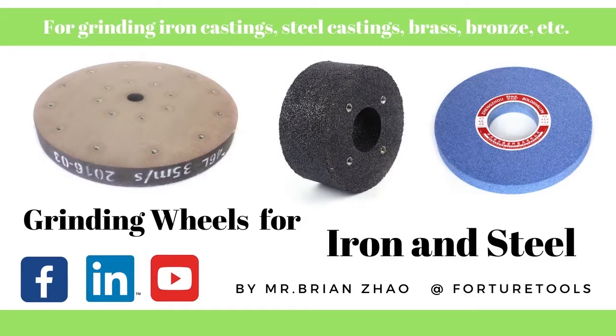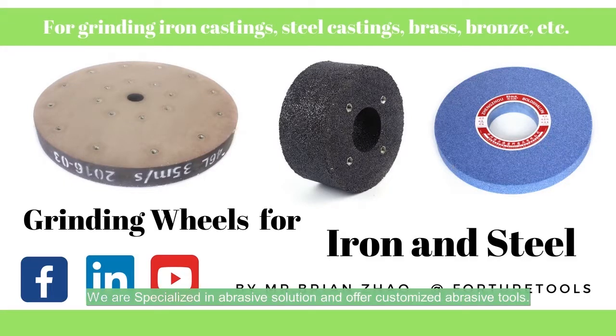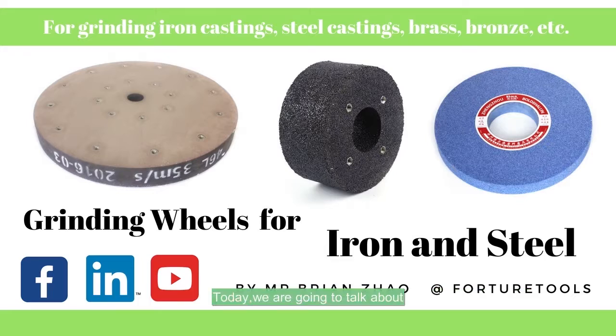Welcome to Fortura Tools, I'm Brian. We are specialized in abrasive solutions and offer customized abrasive tools. Today, we are going to talk about grinding wheels for the iron and steel industry.